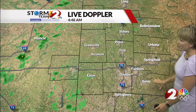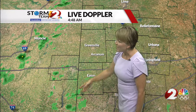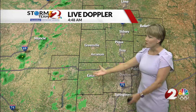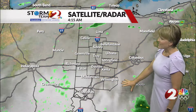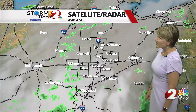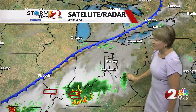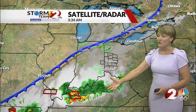Live Doppler 2 HD radar shows most of the area dry, but you can see some of these showers back to the west getting into Wayne County, Preble County, and down into Butler County. We're starting to see a few of these roll in, and coverage will increase as we get through the sunrise hour. Looking at our satellite radar loop, it's otherwise mostly cloudy out there. There is a cold front back to the northwest, and there has been heavy rain down to our south across parts of Kentucky where we have some flash flood warnings.